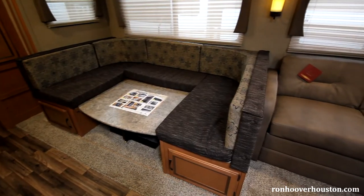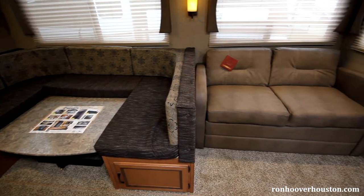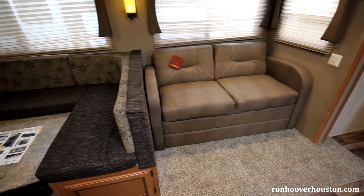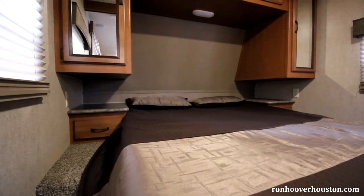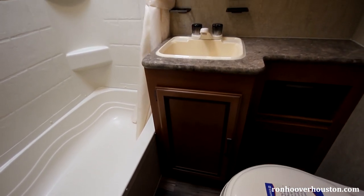In the lounge area, your couch or dinette are easily made into beds for extra sleeping. Some units have a swivel around TV for the coach and the main bedroom. You have storage under the bed with plenty of storage on both sides of the bed as well. In the bathroom, you have a power vent and a tub surround.